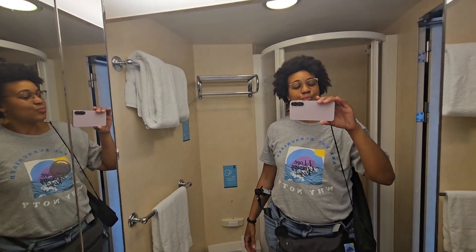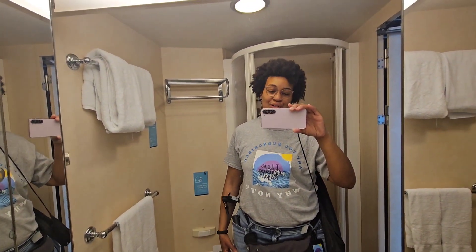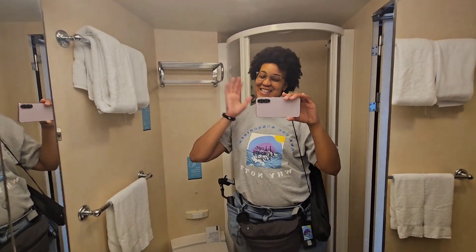All right guys, so this has been the room tour for room 2612 ocean view on Independence of the Seas. I hope you guys enjoy — please like, subscribe, and turn on that notification bell so you don't miss any of my royal experiences.